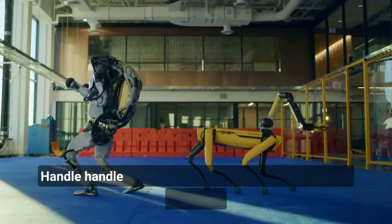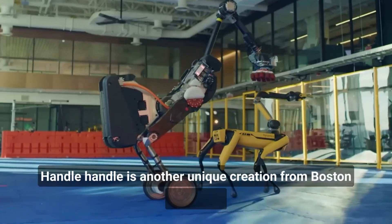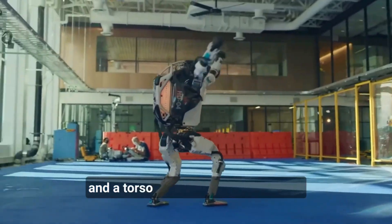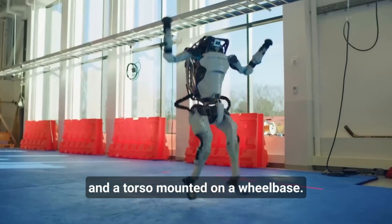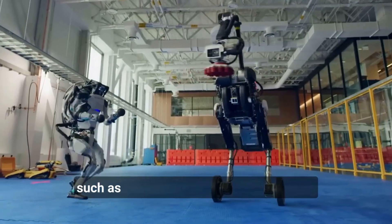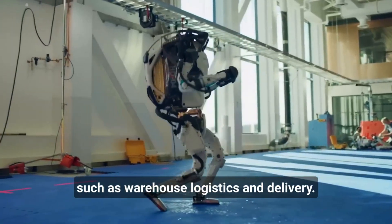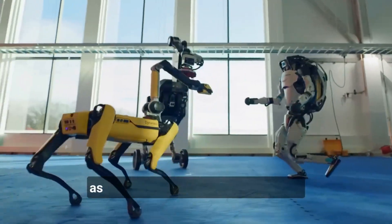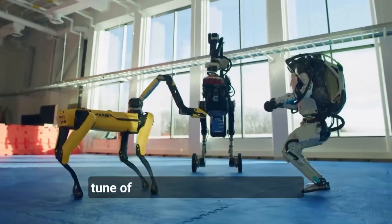Handle is another unique creation from Boston Dynamics, with a design that combines a pair of arms and a torso mounted on a wheeled base. This design allows Handle to move quickly and efficiently, making it ideal for tasks such as warehouse logistics and delivery. Handle is also capable of some impressive acrobatics, as demonstrated in a video set to the tune of Born to Be Wild.